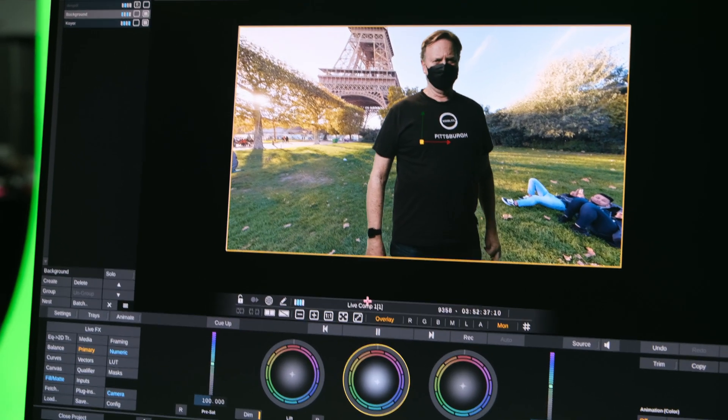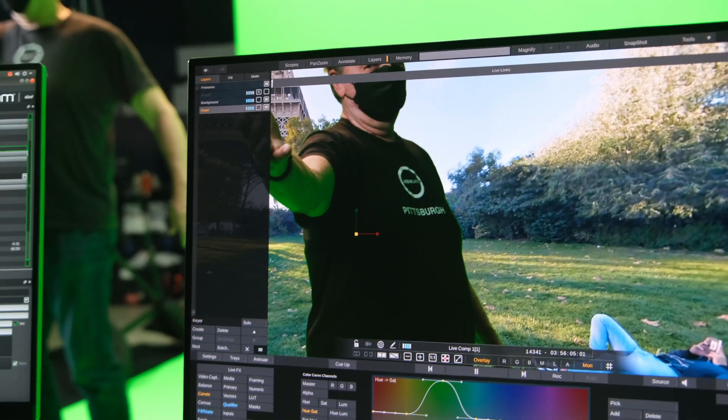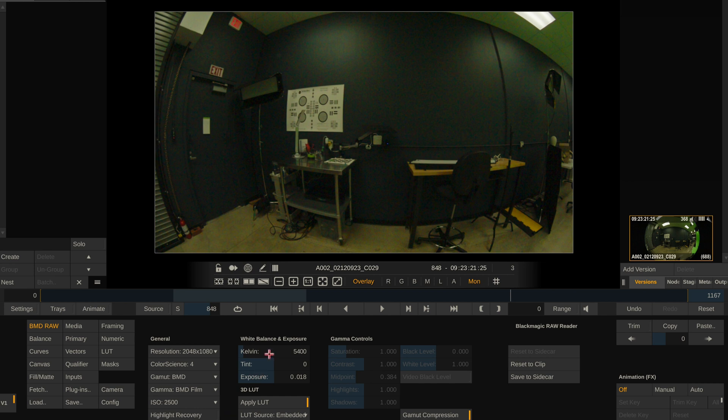The green screen workflow in LiveFX is very important for me, and it's very easy to set up. You can apply color correction to your image, use the qualifier to pull a good key, and you also have powerful de-spill tools at your fingertips. You can record right in LiveFX so that in post-production you can continue to refine your key, do additional color correction, and then bring in your camera raw files right back into the same composite, reuse the same key and effects, and do your final color correction and finishing.